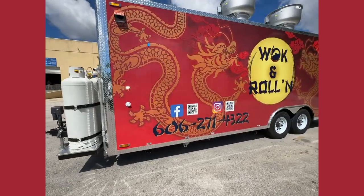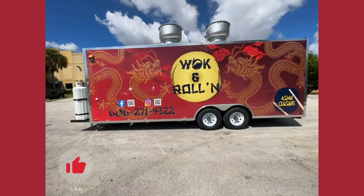This trailer was beautifully wrapped to showcase the amazing design.